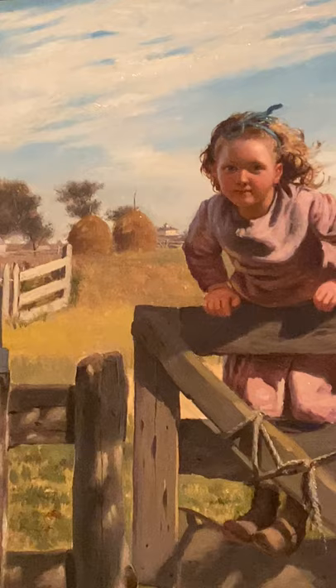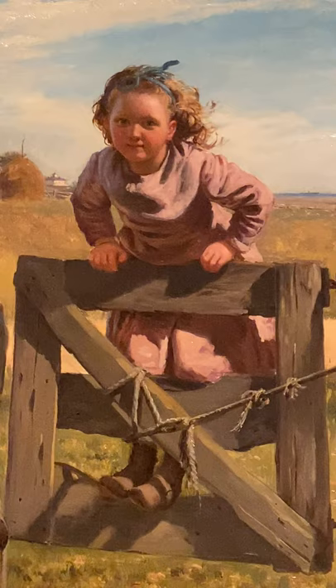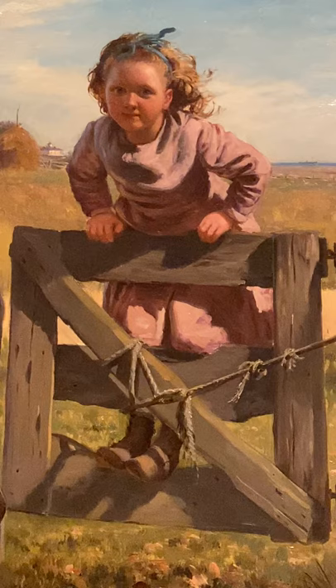Brown enjoyed success as a genre painter, mainly for his warm-hearted depictions of young, impoverished children, such as this little girl in the painting.